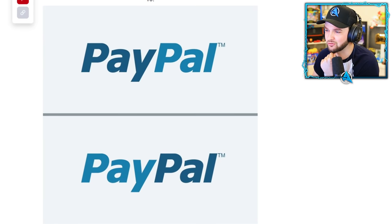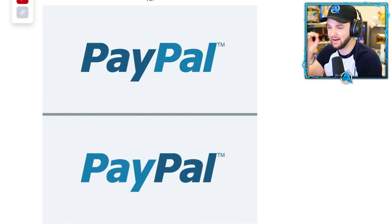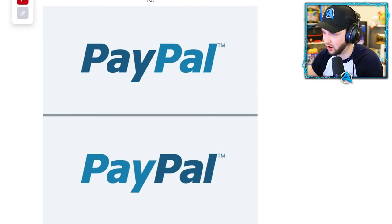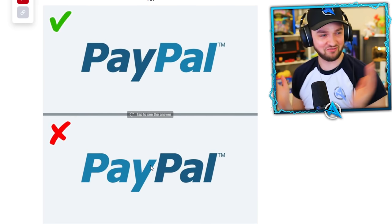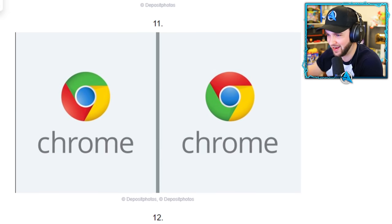Oh no, I spoke too soon — PayPal. This looks tough again. I think we're just going to go with what our brain tells us, our intuition. I think it's bottom. No — that's my first life gone, I'm down from five to four. Did you manage to get that one? That was so hard.